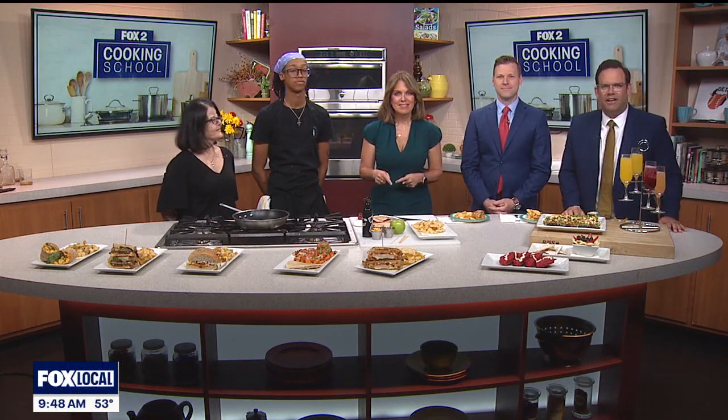Welcome into the Fox 2 Kitchen. The Daily Jam in Farmington Hills, helping to elevate breakfast, brunch, and lunch. Mary Beshara is here along with Chef Miguel Norton. So great to have you guys here.